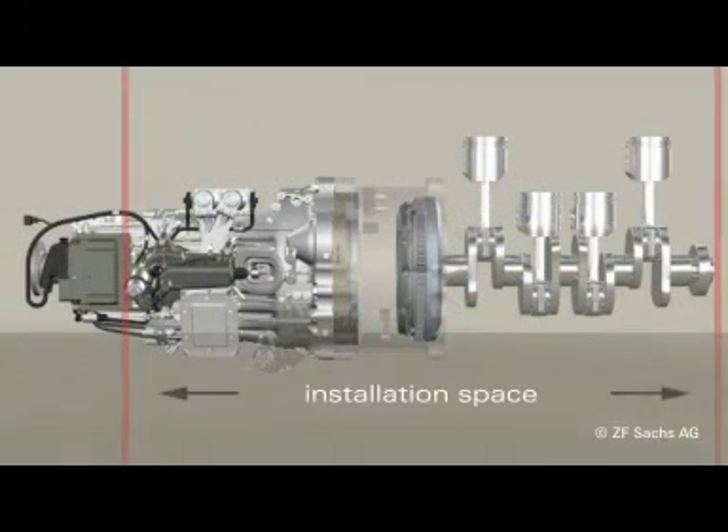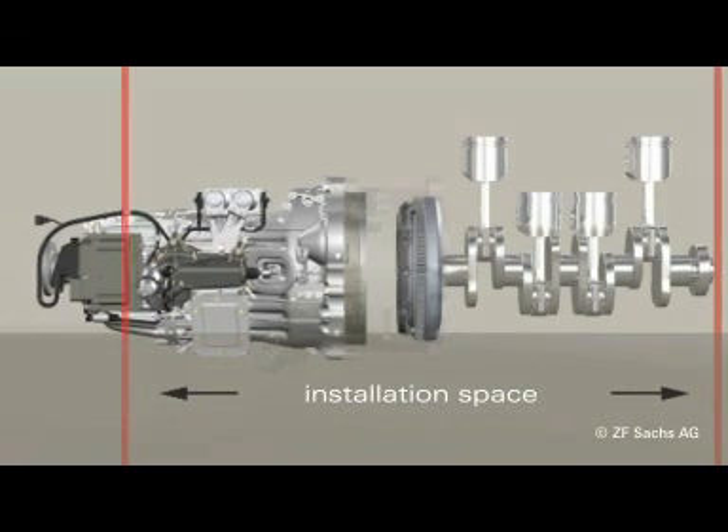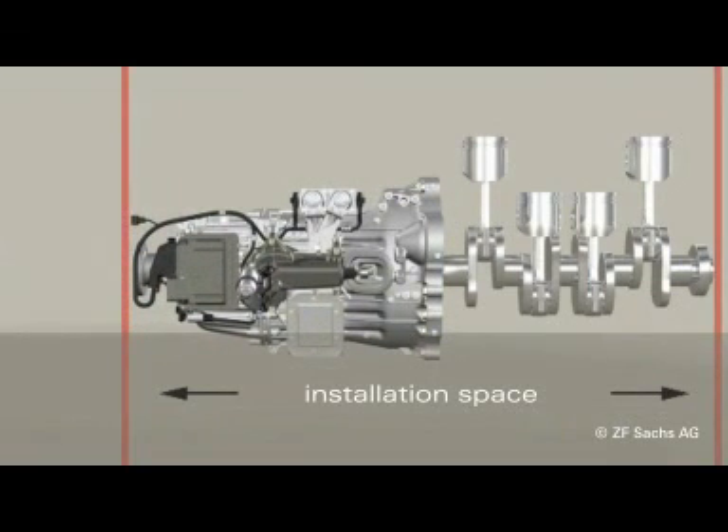It is often impossible to extend the length of the powertrain. In most cases, the installation space for the aggregate is restricted. Here is where the strengths of the ZF group truly become evident. As manufacturer of transmissions, torque converters, clutch systems and electric drives, the group has all the expertise required to provide unparalleled solutions for an integration of the electric motor into the powertrain. For many applications, this is even possible without changing the stack-up of the drivetrain.